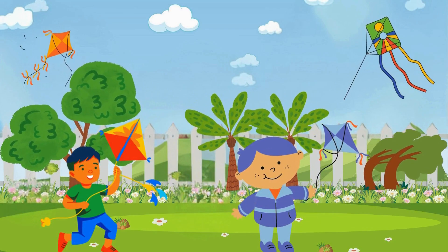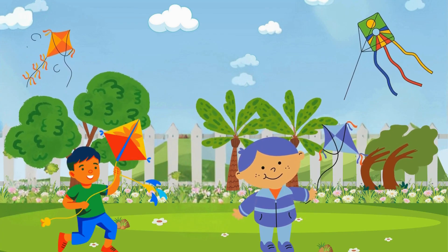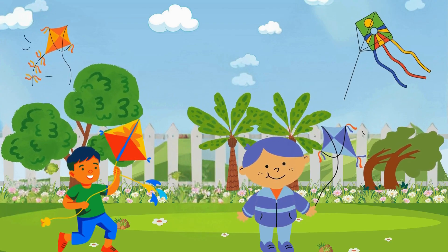The trees are moving, and your kite flies high in the sky. What kind of weather is that? Windy weather. Great job!